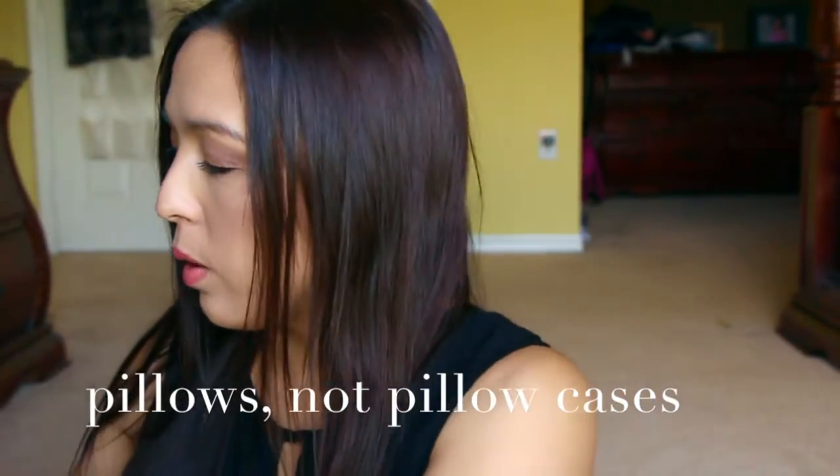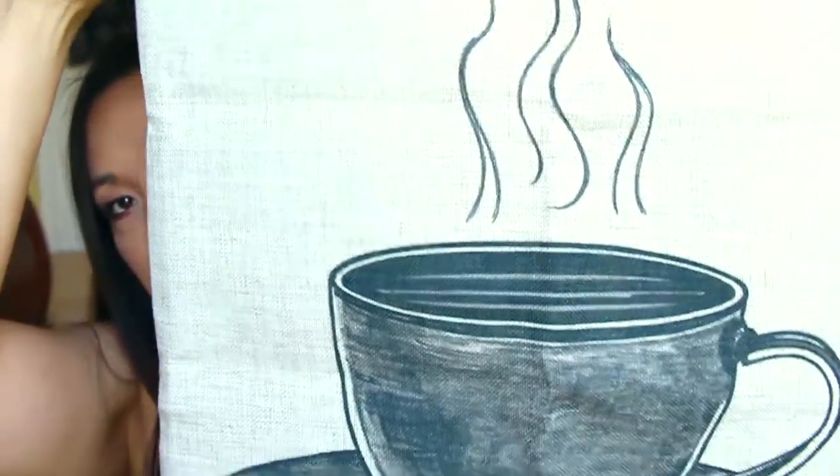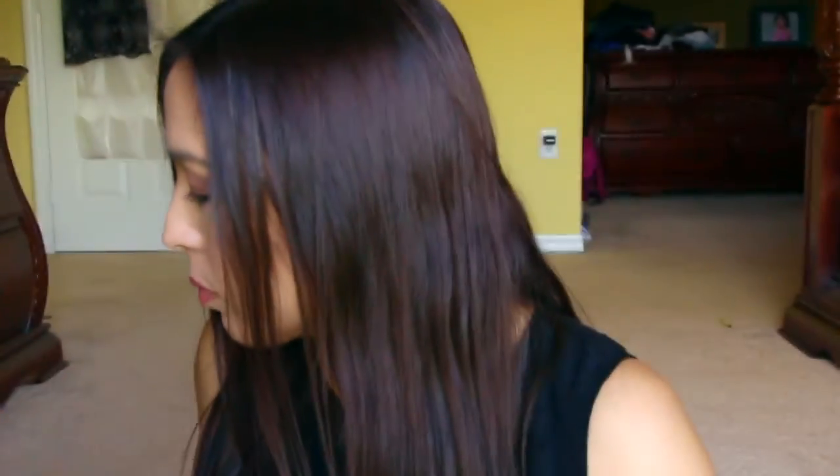I also got a pillowcase through Snagshout — it's a coffee-themed one that I think is 18 by 18. It might not fit my 22 by 22 pillow, but I'm thinking I'll swap one of my bed pillows in and put it on the sofa downstairs. It's thick and has a nice material — not quite burlap but that same sturdy feel, just soft and not scratchy.